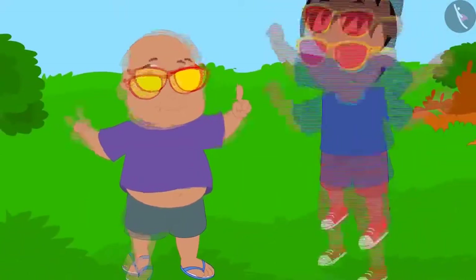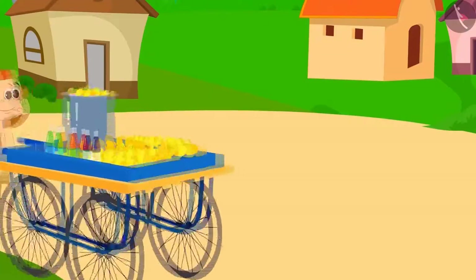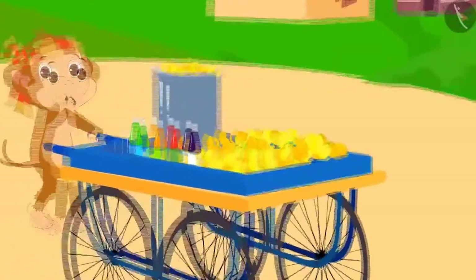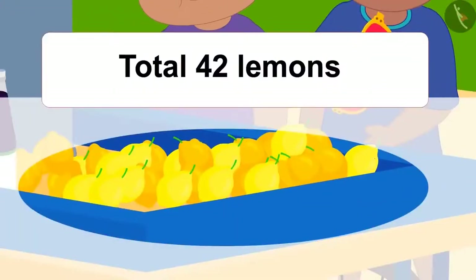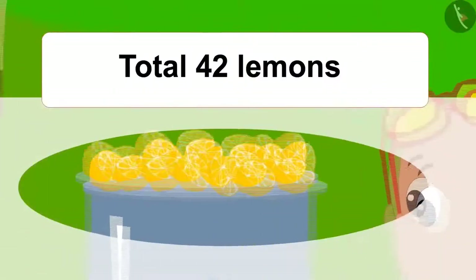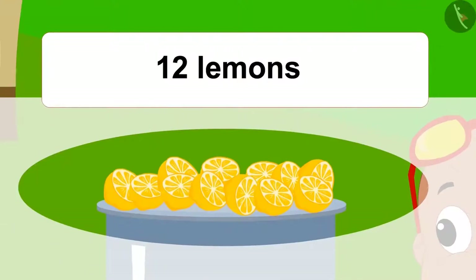Raju and Bablu got excited and decided to visit Baban's lemonade stall. There were a total of 42 lemons, out of which Baban used 12 lemons.